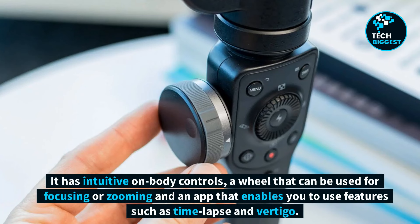It has intuitive on-body controls, a wheel that can be used for focusing or zooming, and an app that enables you to use features such as time lapse and vertigo.